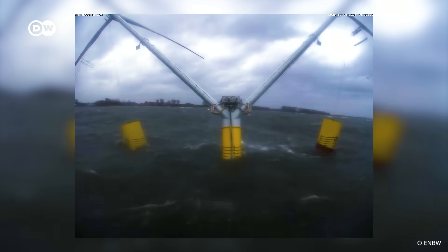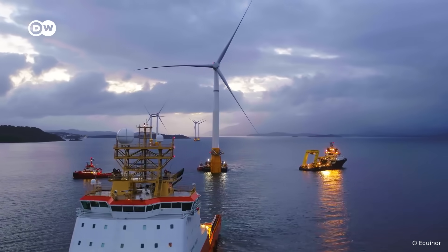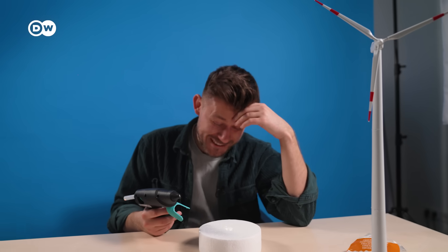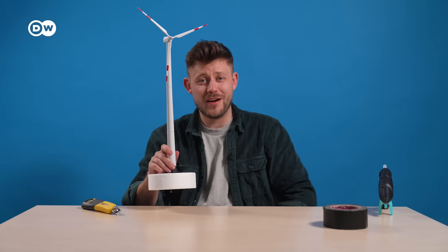And even models of them are quite hard to build — there's no working with styrofoam, it's not even stable. Building a floating wind turbine seems to be very complex. Let's give it a try.